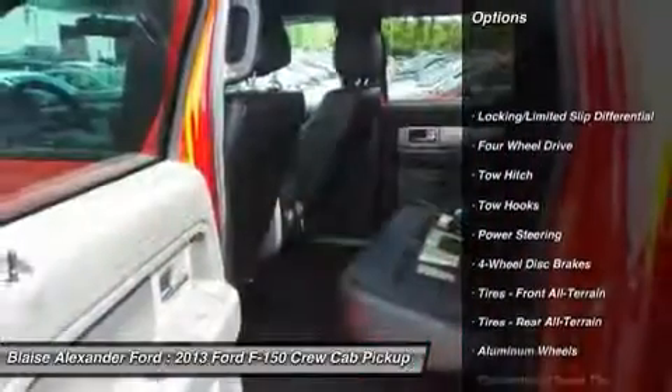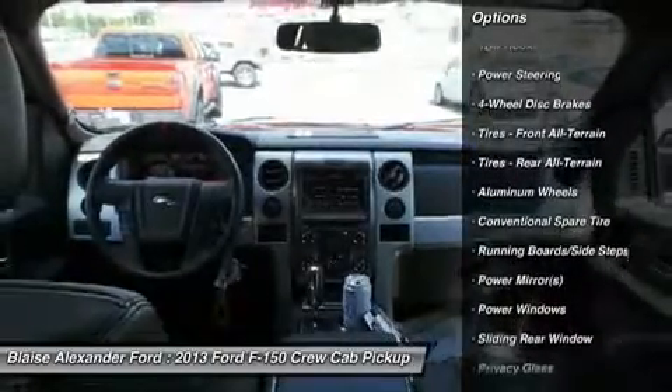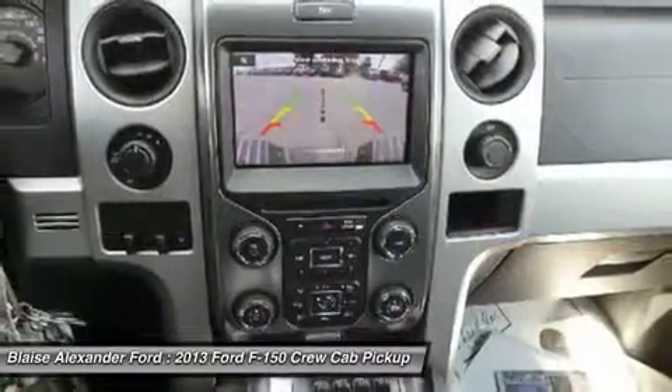Traction control, tow hitch, anti-lock braking system, stability control, steering wheel audio controls, air conditioning, power steering, adjustable steering wheel, driver airbag, aluminum wheels.